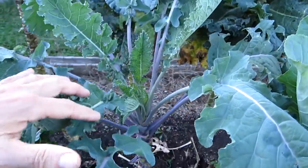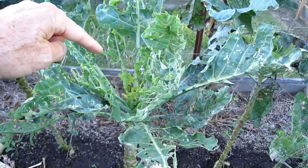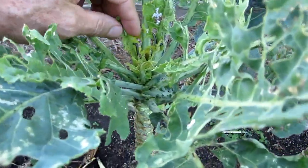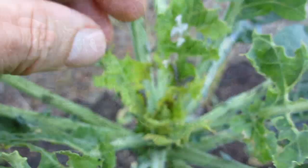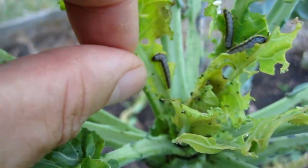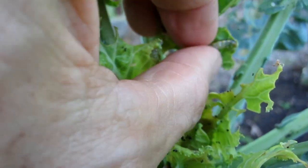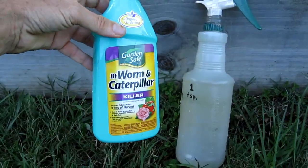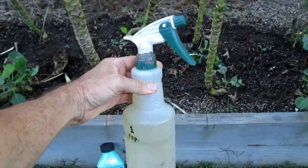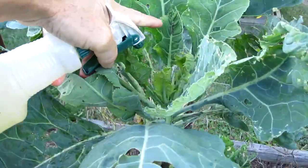Here's some healthy kale, some healthy collard greens, and this is what happens when you don't check on them for a while — the caterpillars just totally chew up the plants. Look at all these caterpillars. We're having a feast, so I mix up some of this BT Worm and Caterpillar Killer in a spray bottle.